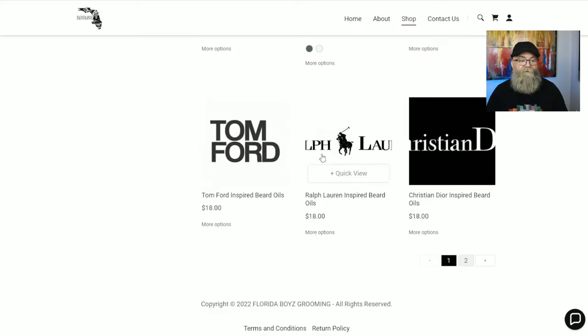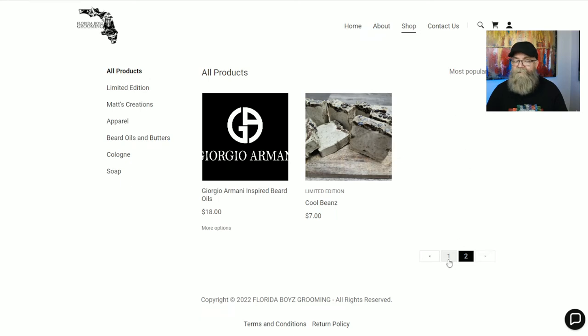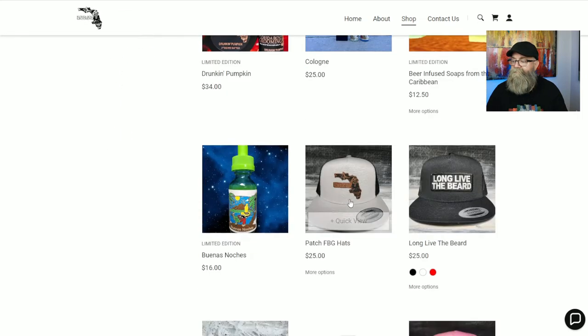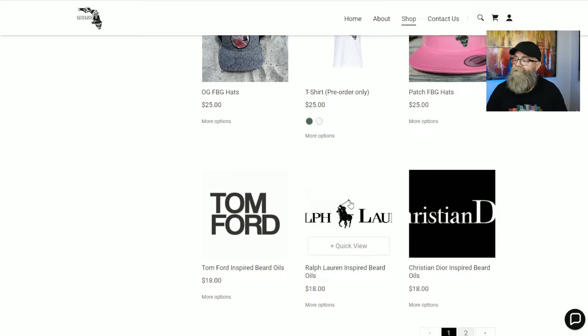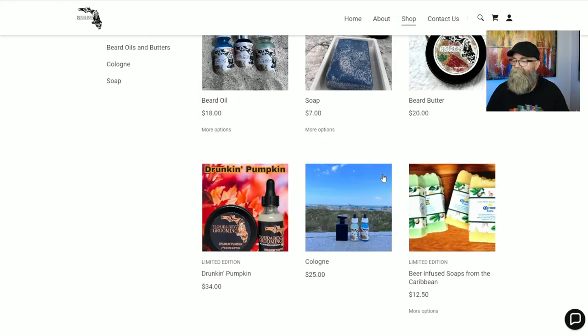The cologne-inspired scents include Tom Ford, Ralph Lauren, Christian Dior, and Giorgio Armani. One thing I noticed is that some of those names — like Giorgio Armani and Christian Dior and Ralph Lauren — get cut off. My recommendation would be to squeeze the full name in there to give it a little more pop and make it look a bit better.